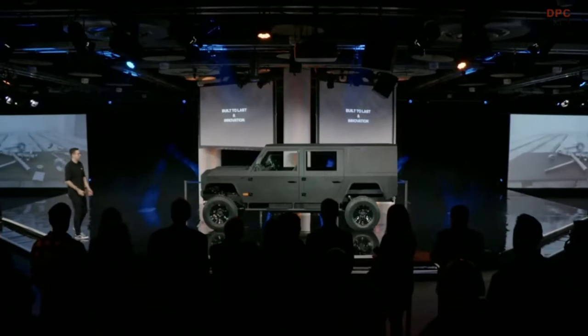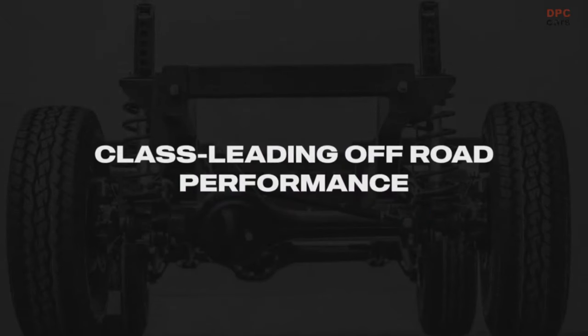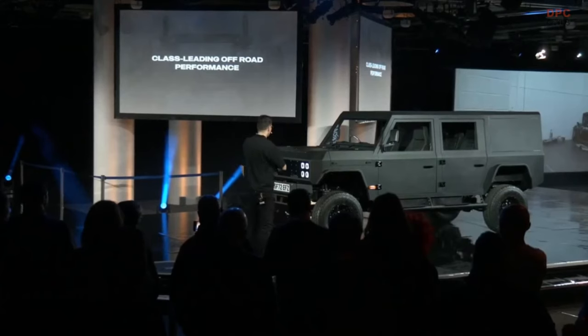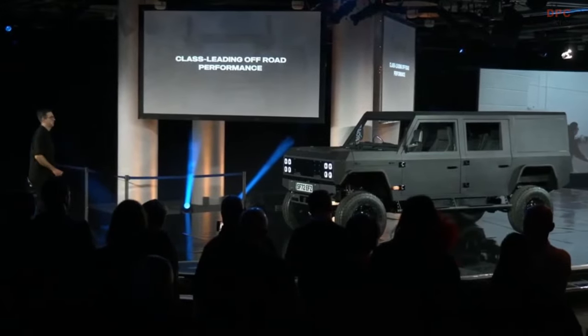Class-leading off-road performance — there is not a production car more capable off-road than this vehicle, and that's tried and tested by people who know their stuff. People who have extensively tested this vehicle go to some of the harshest environments in the world and tell us this is better than any standard vehicle they've ever driven off-road. Aggressive approach and departure angles, huge axle articulation, massive ground clearance — they all contribute to getting over huge obstacles. You don't need to modify this car. You can buy it and go immediately off-road.